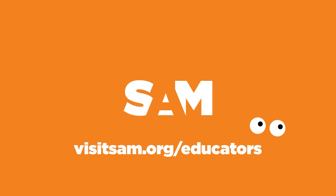Visit SAM's website to find more lessons and activities connecting art at the Seattle Asian Art Museum to our lives. Thanks for watching and learning with us.